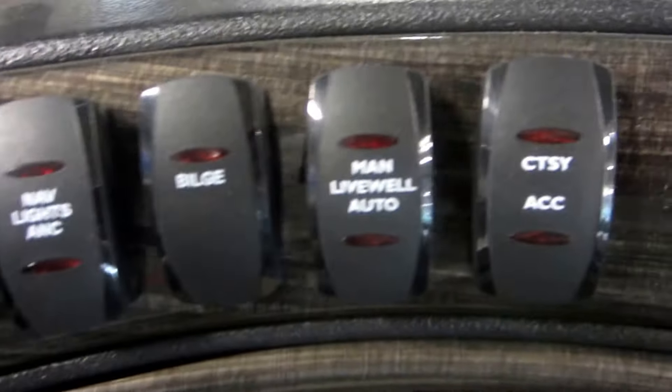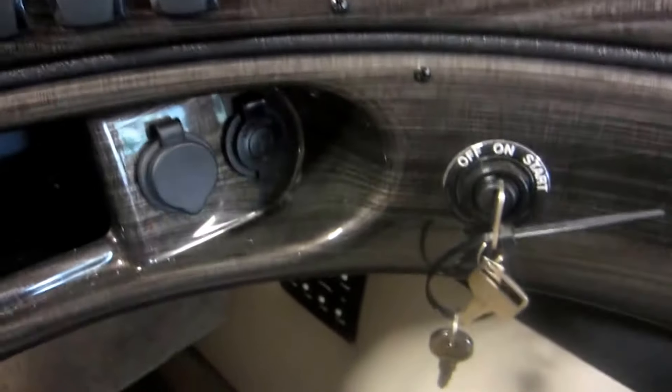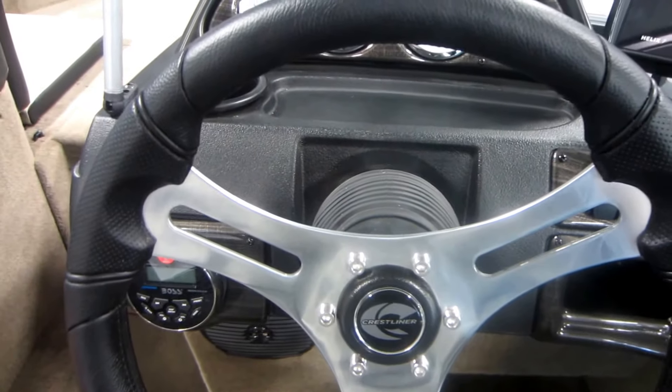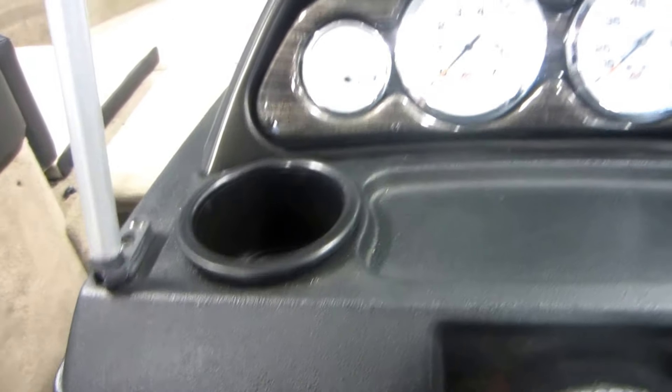Lighted helm switches including our master power, navigation and anchor lights, bilge pump, live well, courtesy lights and accessory switch, electric horn, ignition, tilt steering, and C-star hydraulic steering.